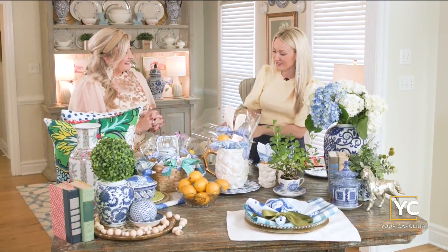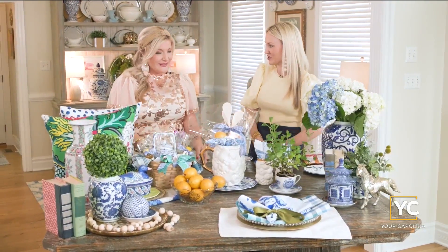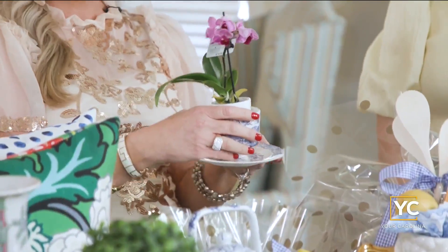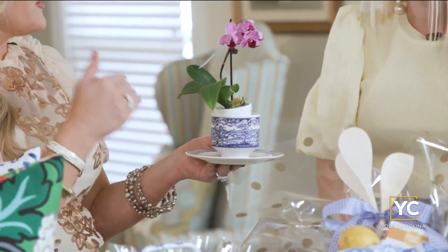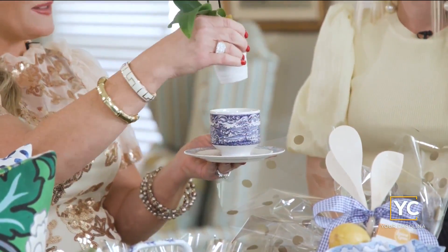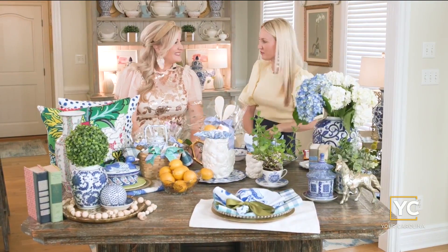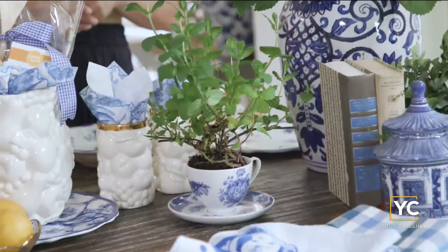Sticking to the teacup theme, we are putting plants into these little vintage teapots — it makes such a fun gift. Everyone gives flowers, but when you give it with a timeless classic piece like this, it's so special. We literally just added a cute little orchid in here, and then we've got some herbs up front too — something you could even plant and use later.